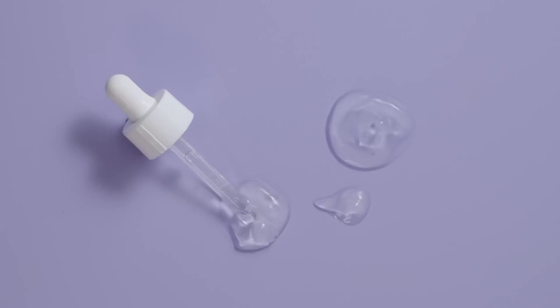Now you'll never wonder which serum is the best fit for you! Let us know which you'll be trying in the comments below, and until next time, stay tuned and stay Glamrs! We'll see you next time!